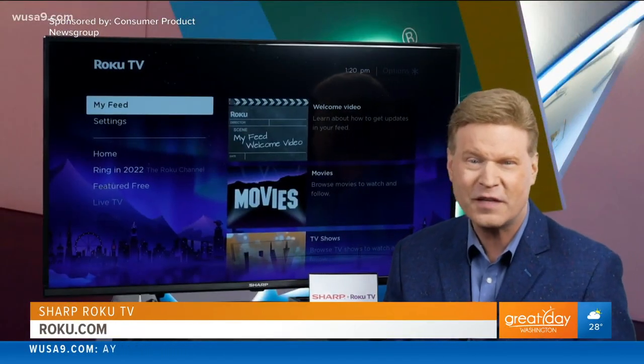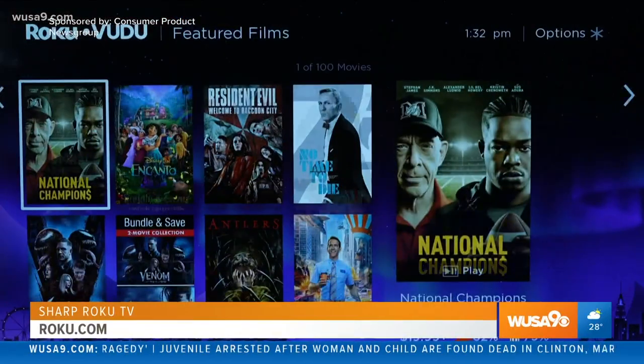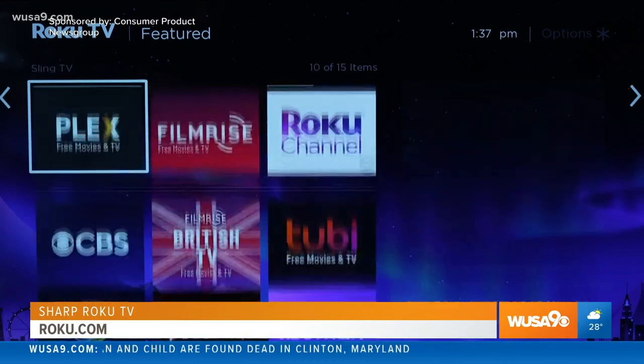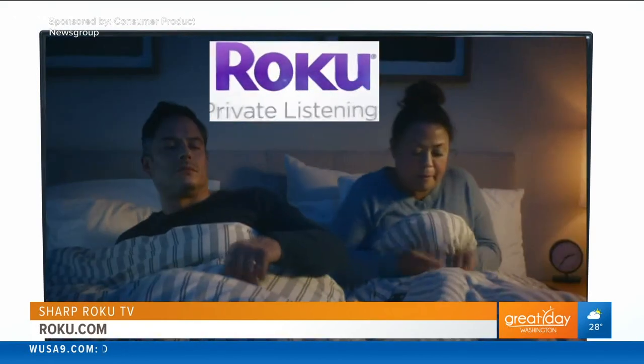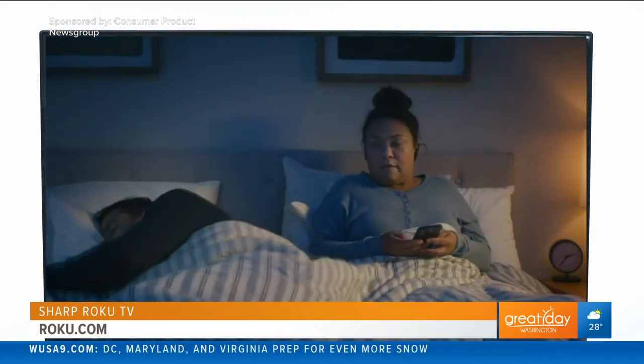Roku will provide Sharp TV models with a simple solution to access and watch more than 500,000 movies and TV series from thousands of free and paid streaming services, and Roku's free app which includes a private listening feature to listen on your headphones using your phone or tablet.